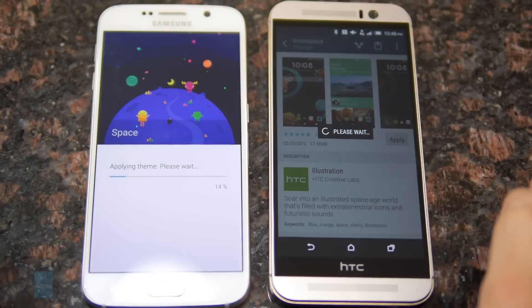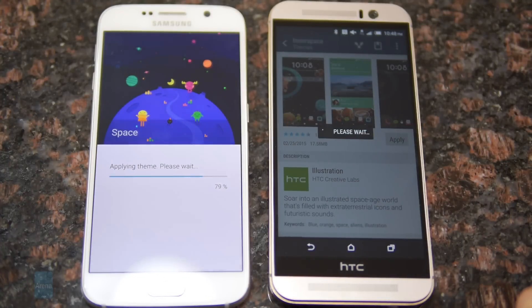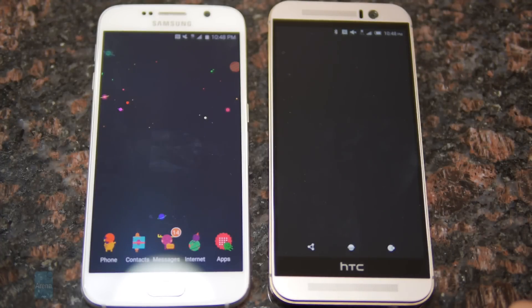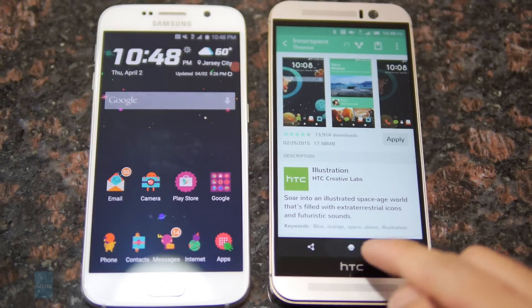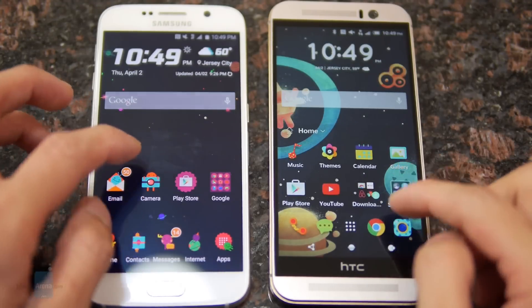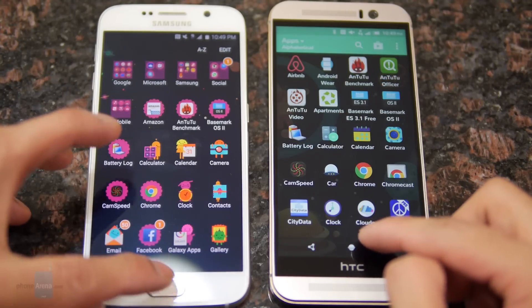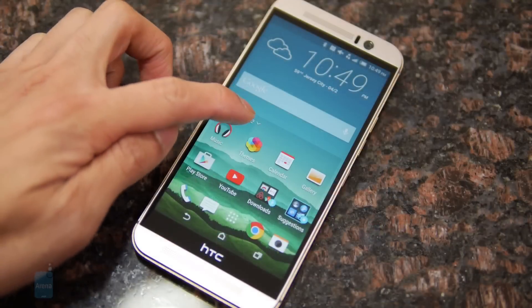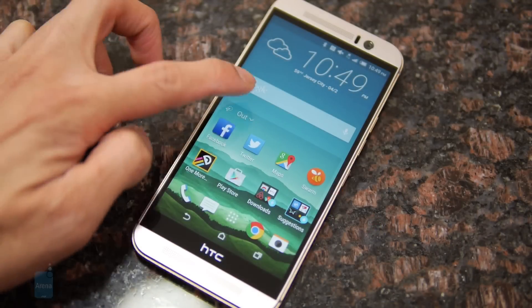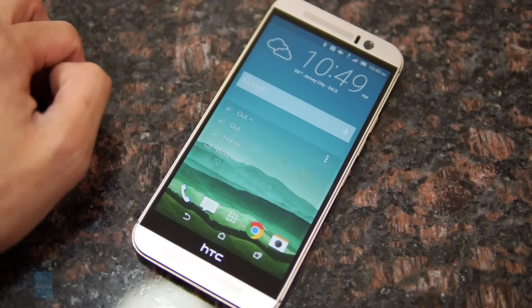Both offer a new way of personalizing the look of the UI — you can now change themes, but you have a slightly deeper level with the M9, because you can select a photo from your gallery and customize your own personal theme from that. On top of that, you have useful widgets like HTC Home Sense, which will automatically change and recommend different types of applications based on your usage and location.